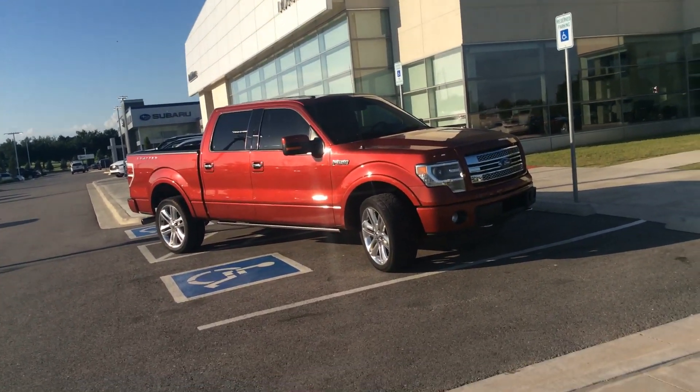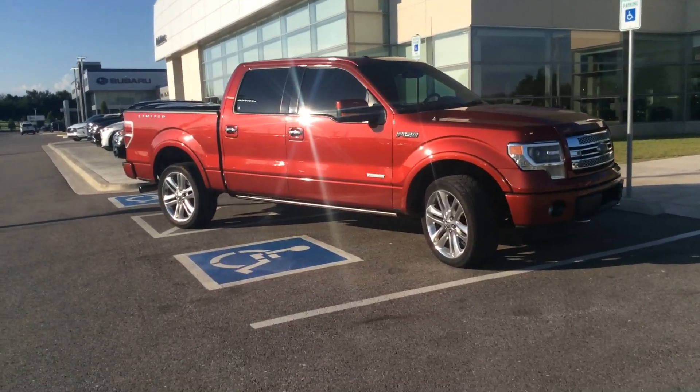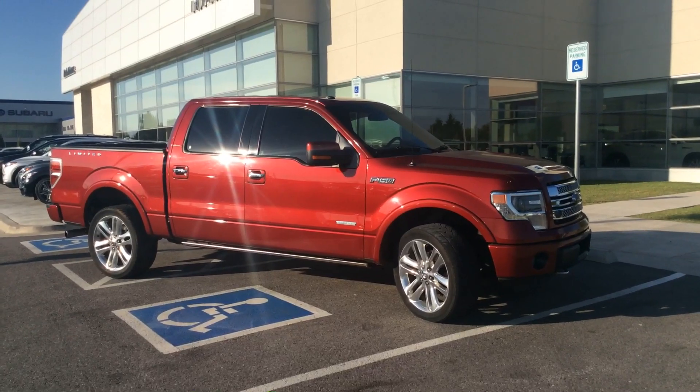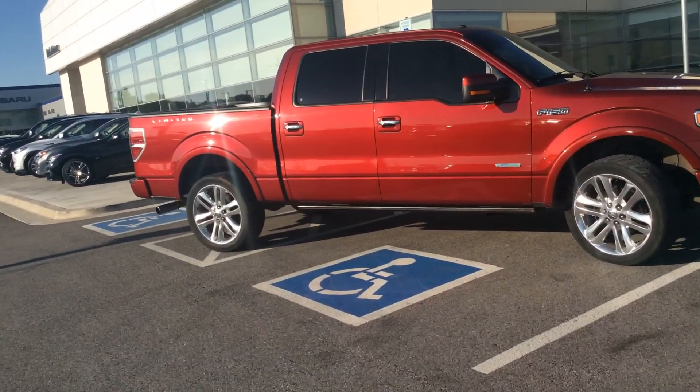How are you, Melissa? This is AJ from Burma Infinity. I just traded in this 2013 EcoBoost F-150 Limited. Very, very nice — just came in.